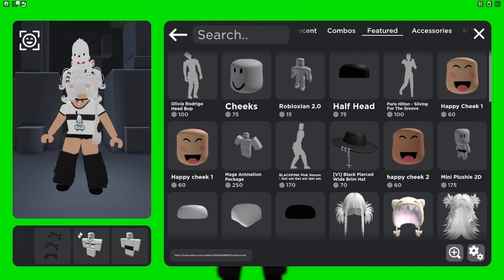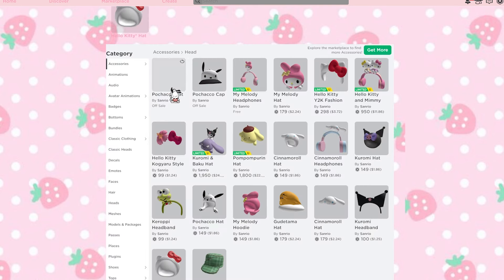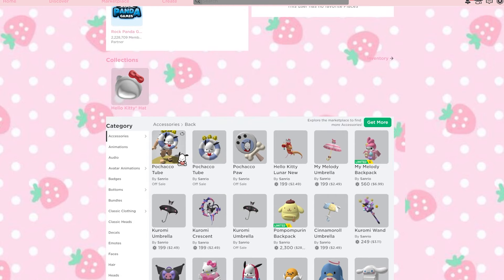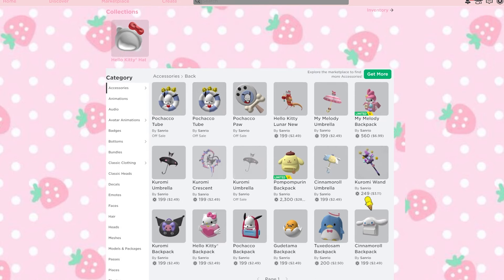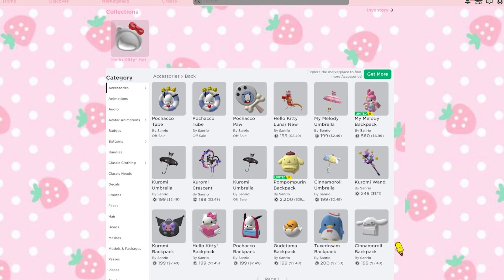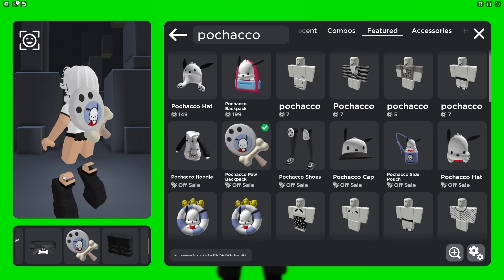So we have the Pachacco paw backpack — if we go back to their inventory and check the back accessories, there are two of them. I think one will probably be the one that's uploaded. They kind of did the same thing with the Kuromi umbrella, where they slightly adjusted it to make it perfect. The My Melody backpack and Pom Pom backpack are both limited, so I don't know — they all have a chance. Let's try the backpack on and take a look.